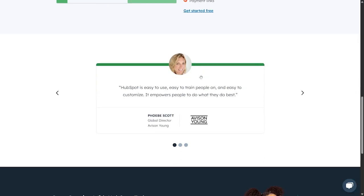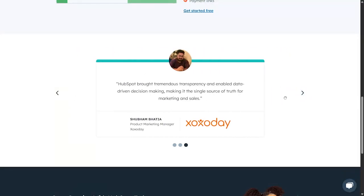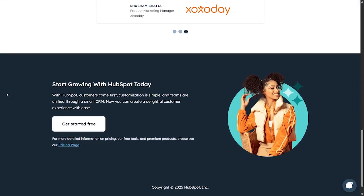There are reviews from users who have already been using this tool, and the feedback is very positive. You can also see the companies employing those reviewers. HubSpot's smart CRM makes it simple for customers and teams to create delightful customer experiences with ease.